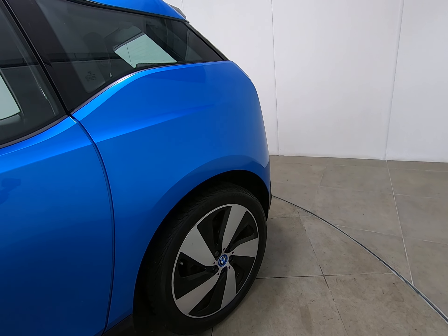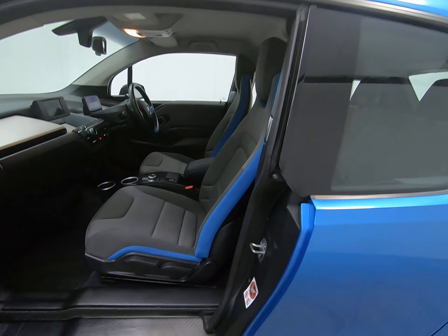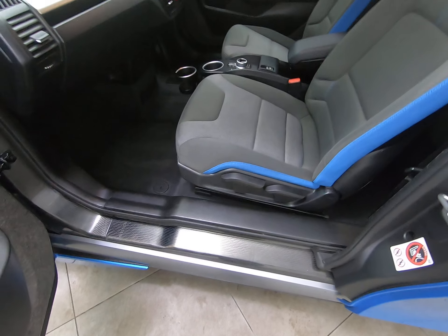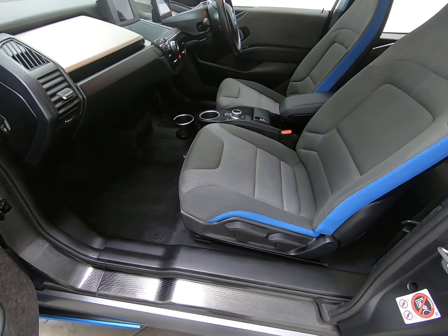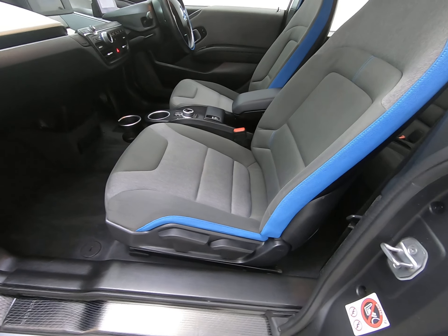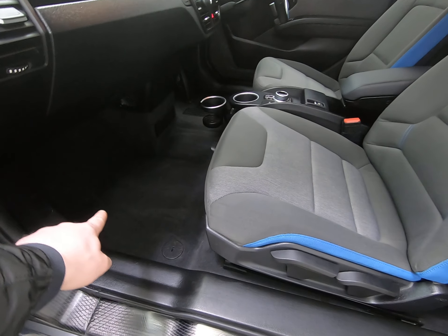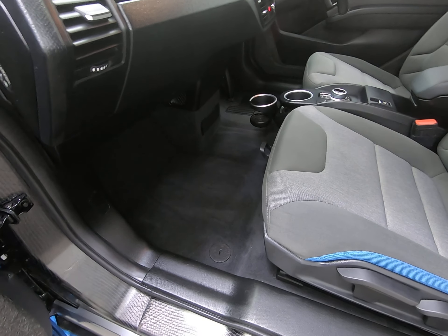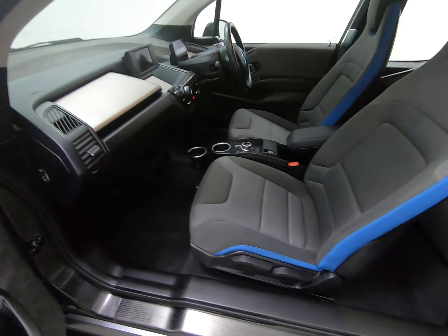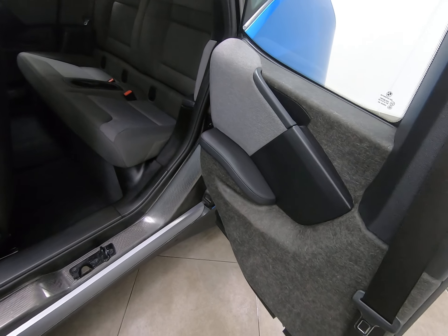The rear alloy wheel is the same as the passenger front — struggling to see any marks. Taking you into the car from the passenger side: there are no marks to the passenger step, no scuffs to any of the plastics. With the age and mileage of the car, there is absolutely no sign of any wear to the seats. The car has had genuine BMW overmats fitted from brand new, so there's absolutely no sign of any wear to the carpets or footwells. The rear seats really do look like they've hardly ever been sat in, and no marks to any of the door cards either.